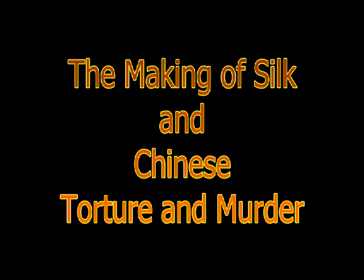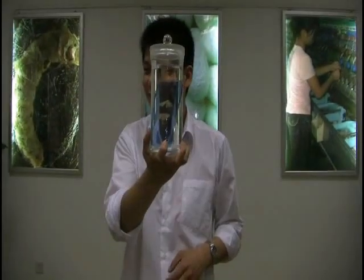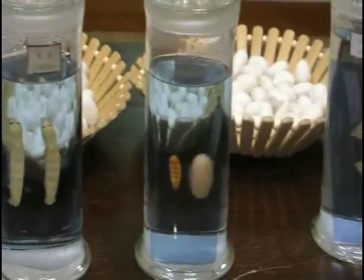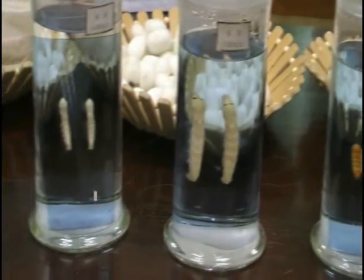I have a story to tell you about the Chinese method of silk making. No intrigue, but there is Chinese torture and murder. I was so excited to come and watch the demonstration of silk and to buy a silk blanket for my son.